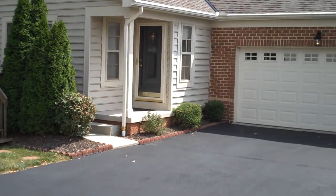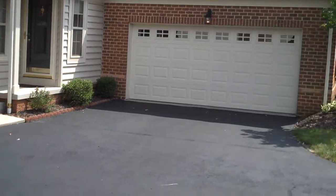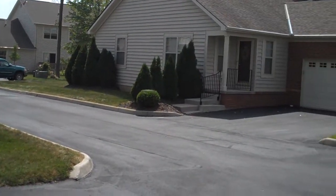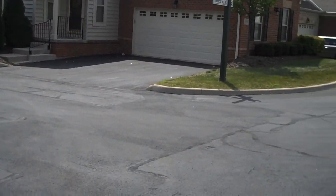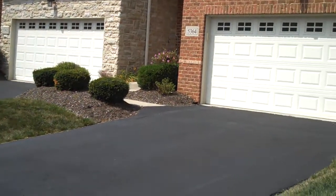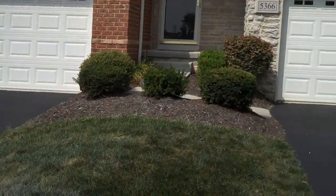The community that Primrose Hill is located in is a smaller condominium community. You'll notice lots of stone and brick accenting the architecture, so let's take a look inside.